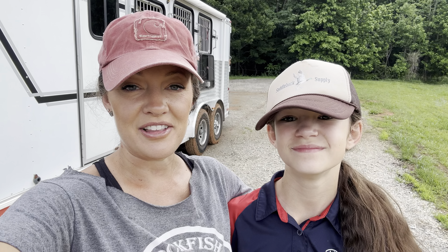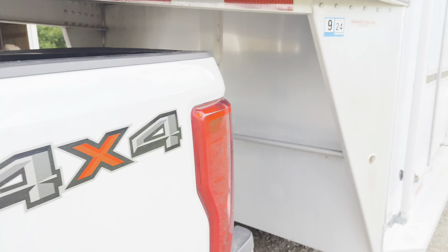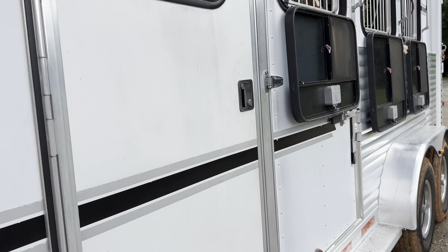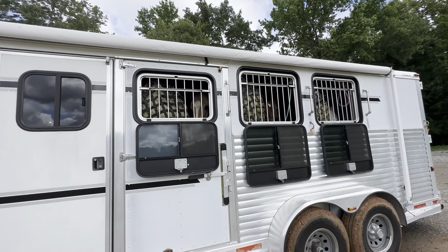So you ready to roll? We don't have that long of a drive. Let's have some fun. Just gonna do a double check — everything's hooked up there. I don't know what we have, but we got a lot of stuff.